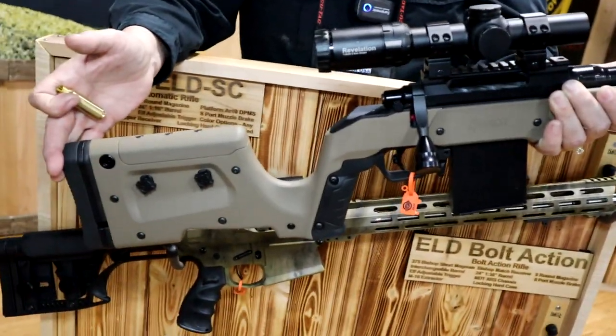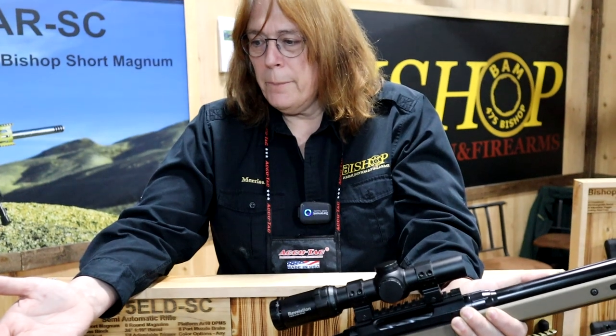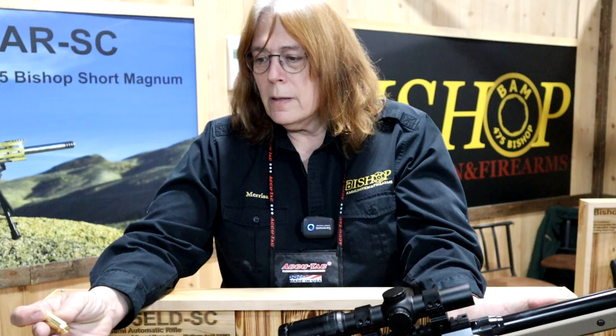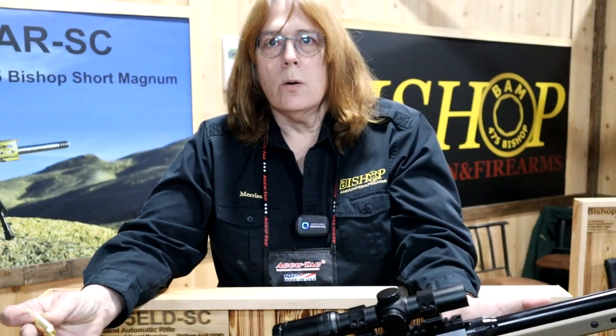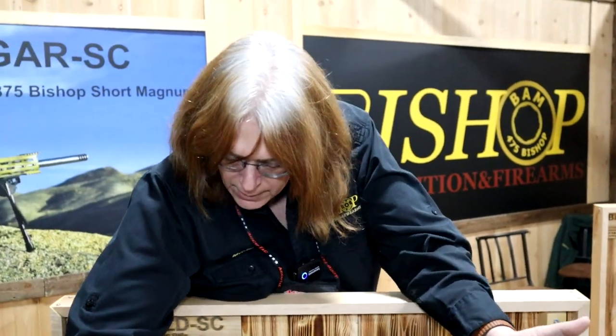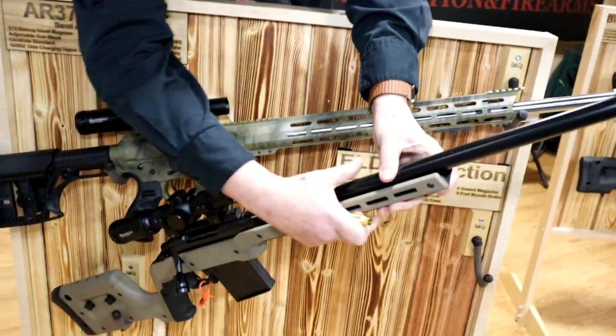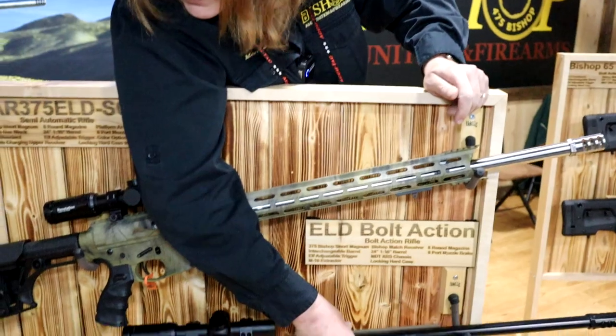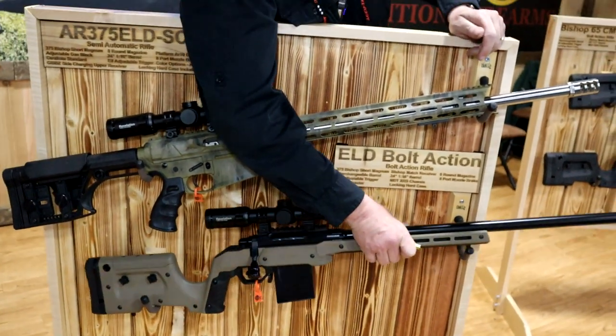All the guns are $3,000 including a tactical case and come with a three-die set. The brass is CNC machined by RCC Brass, who are here at the show. The idea is that you will load your own, and it will use any 375 projectile. We're working with RCC right now to develop a cartridge using their 175 grain projectile, and we're projecting around 3,200 feet per second.